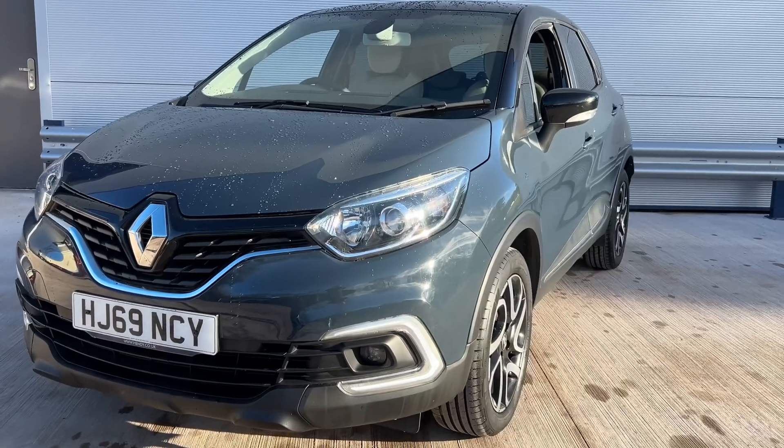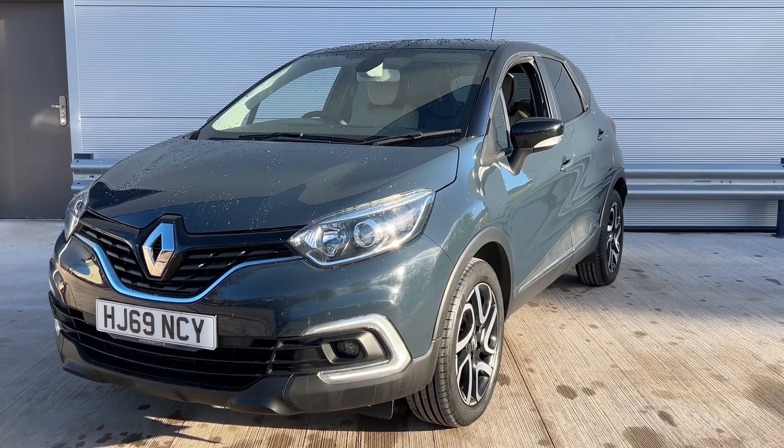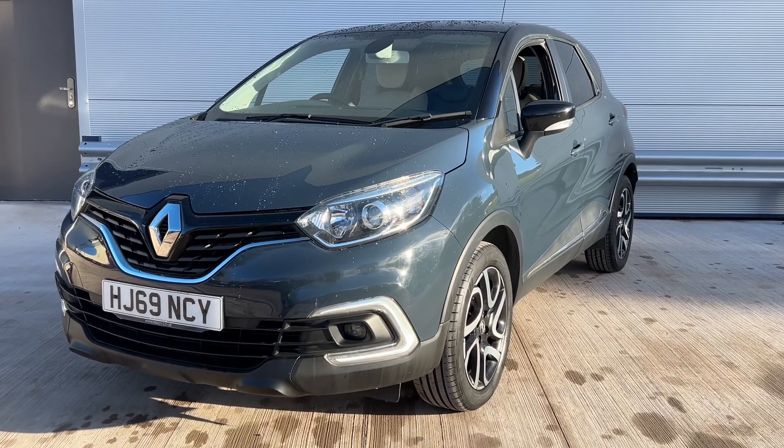If you are looking at the finance side, please look on our website — 60-second decision — with the best finance deals available. Any more help on this car? Please give us a call and don't forget to check out our reviews on AutoTrader.